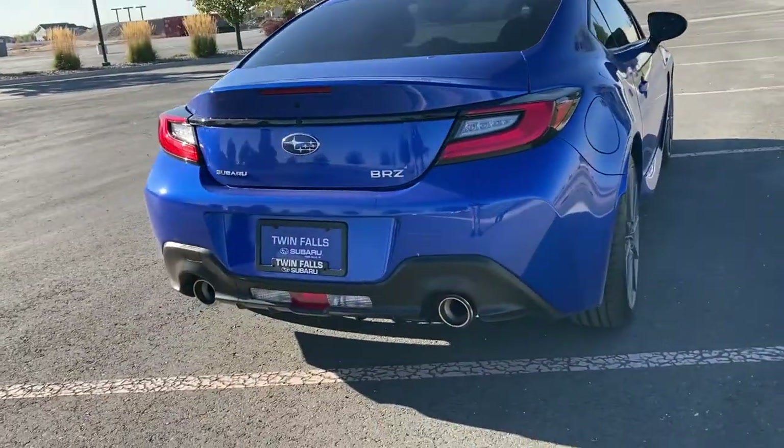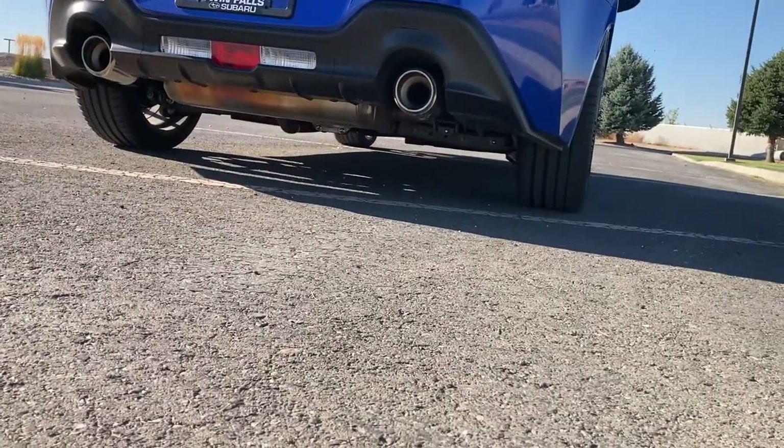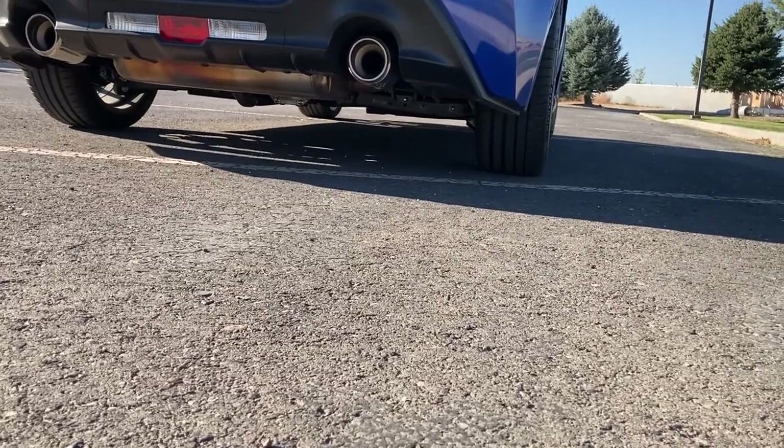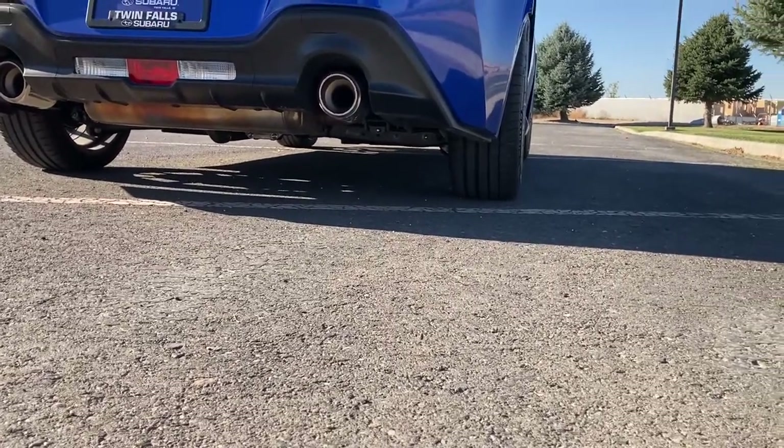Ground clearance is pretty manageable. If it's a big dip you might have to go at a little bit of an angle, but honestly this is a lot better than most sports cars. And the dual exhaust sounds pretty good.